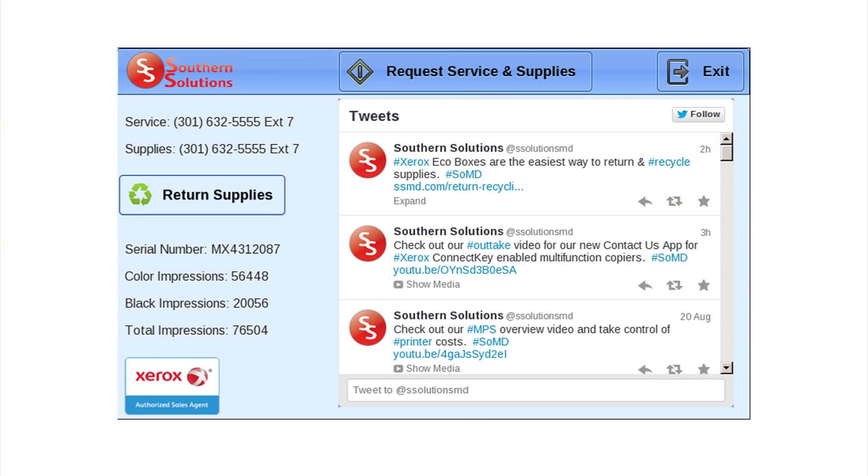With our Contact Us app, security should not be a concern, since no information is transmitted from the device via our hosted app unless the user presses the submit button.